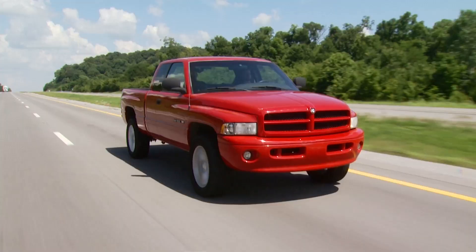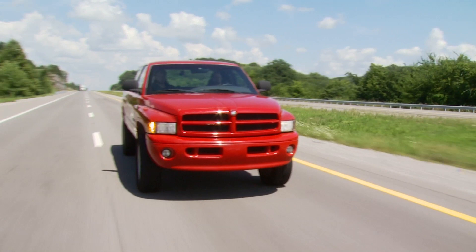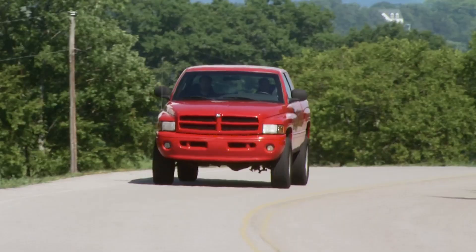The tires are OE 20s from a slightly later model truck with an on-road tread. They have a little bit of wobble to them, and you can tell one of the shocks is probably not working as well as it used to — this truck bounces a little bit. So some wheels and tires and maybe some new shocks would be a good way to go.